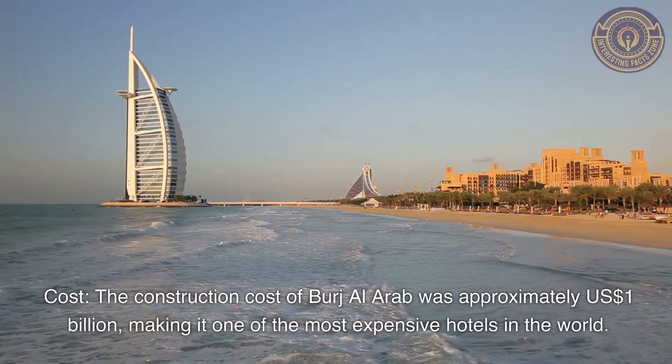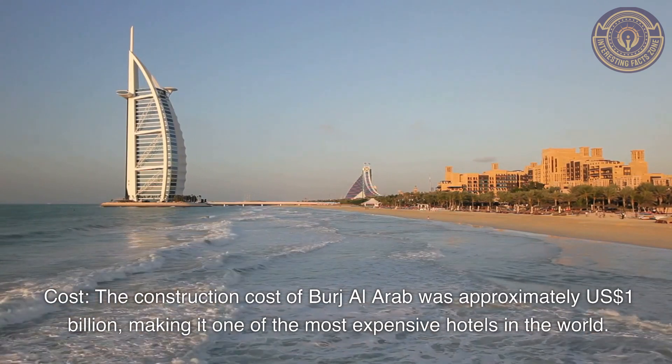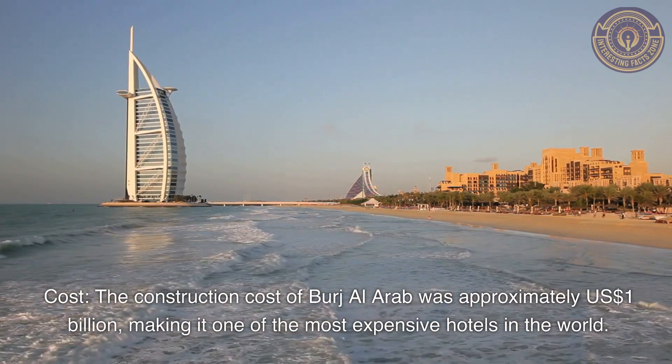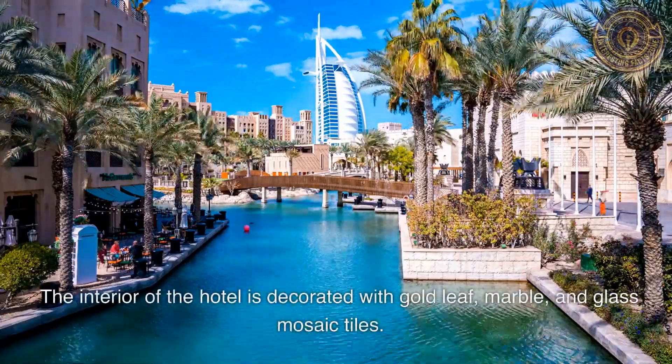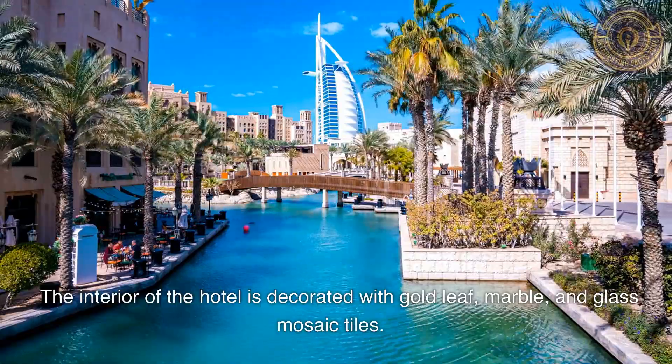Cost: The construction cost of Burj Al Arab was approximately US$1 billion, making it one of the most expensive hotels in the world. The interior of the hotel is decorated with gold leaf, marble, and glass mosaic tiles.